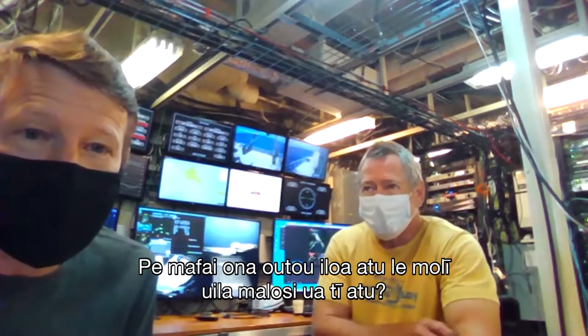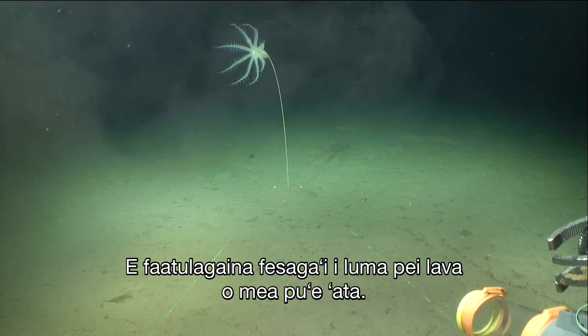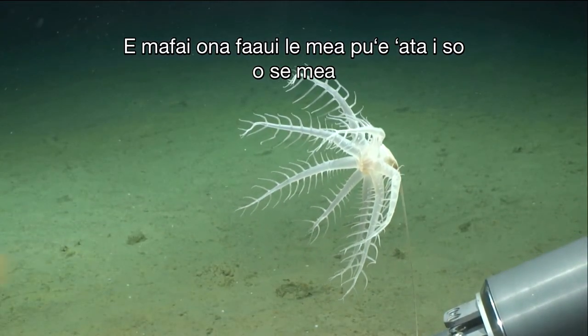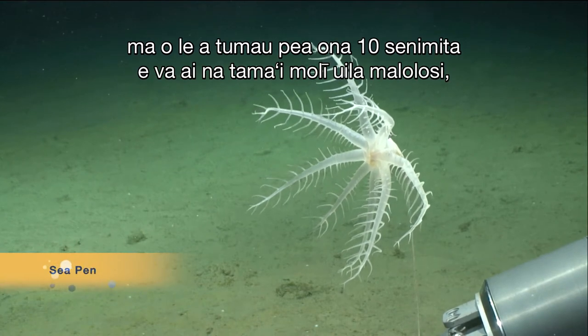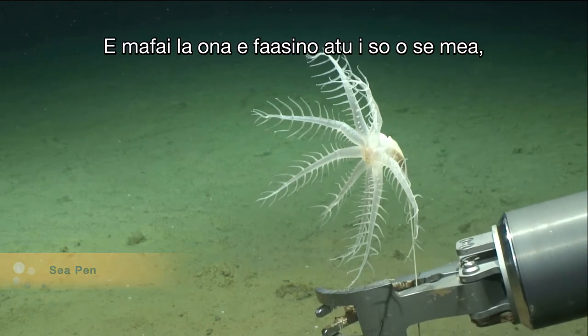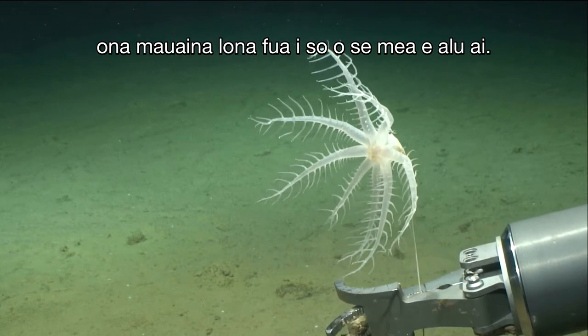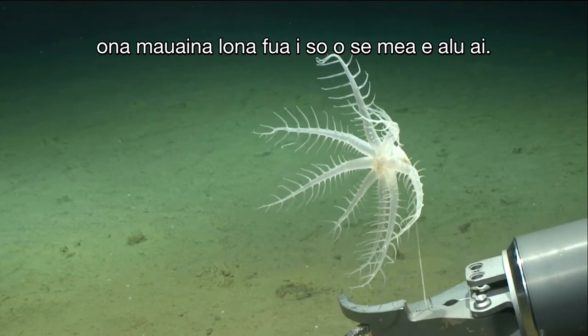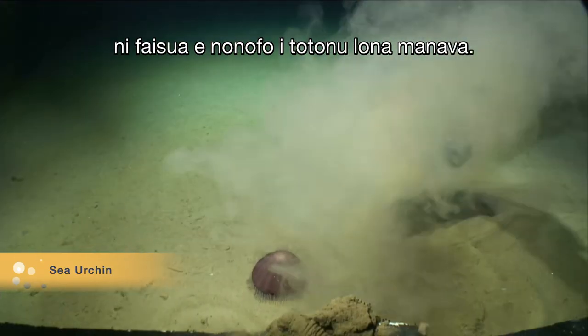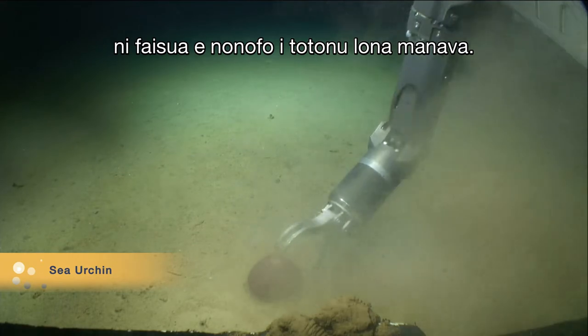Can you guys see the lasers as well? Those are parallel to the camera. You can point the camera anywhere and those lasers are going to be 10 centimeters apart — so they're like a ruler. You can point at any object and get the size of it wherever they go.